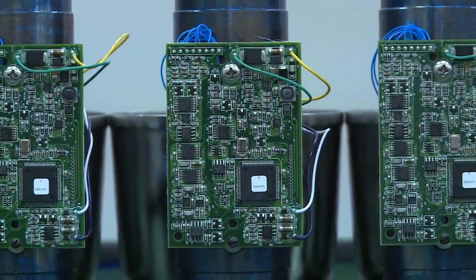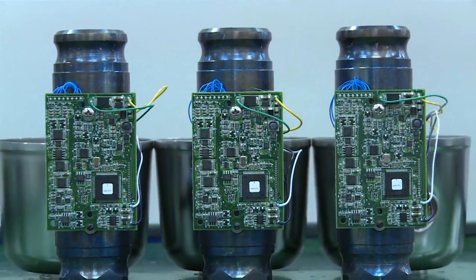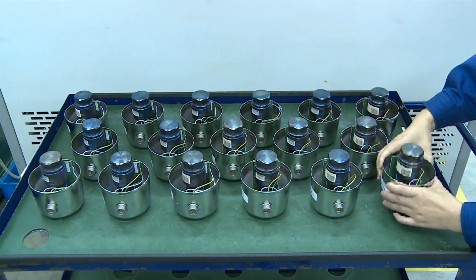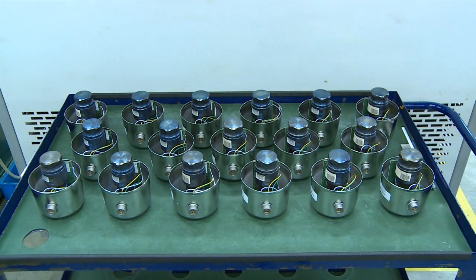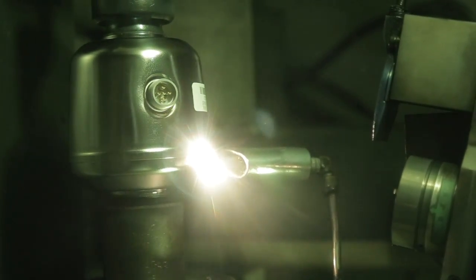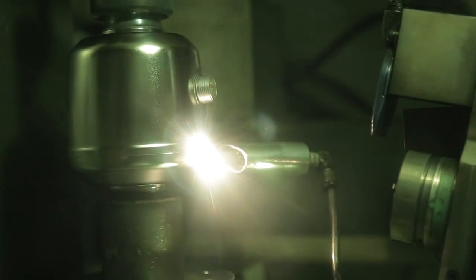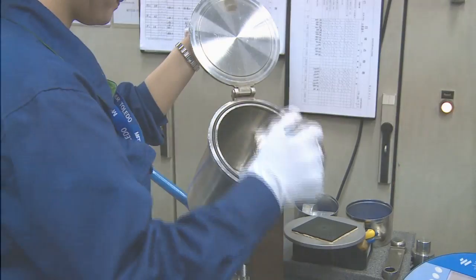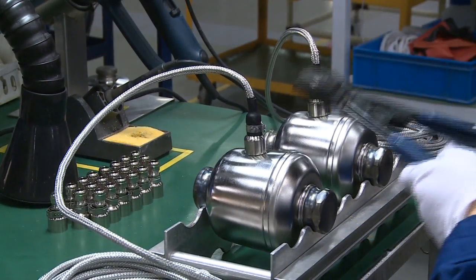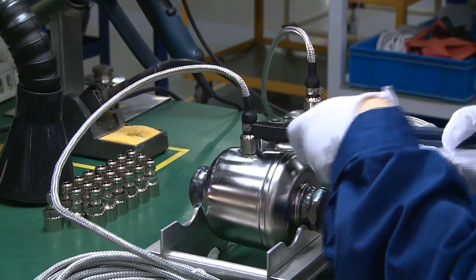Advanced electronics are then mounted directly to the core, providing the secure digital weighing signal for each load cell. Next, the stainless steel enclosure is installed. The enclosure is fully laser welded, producing a strong and completely airtight seal that protects the load cell from harsh environmental conditions. The hermetic seal of each cell is then tested under vacuum. The final assembly step is securing the stainless steel armoured cable to the load cell.